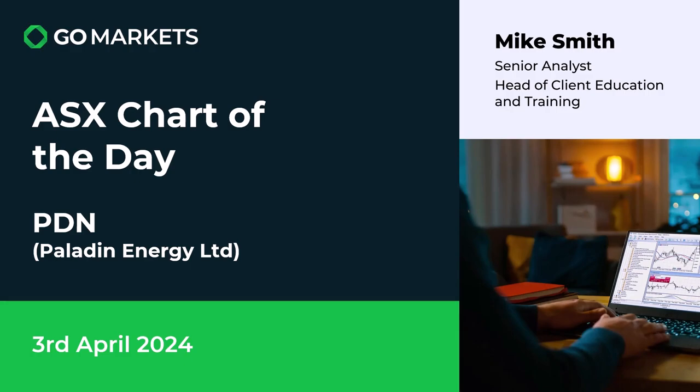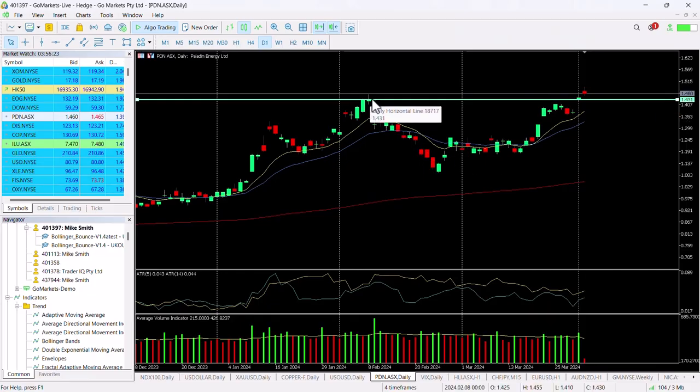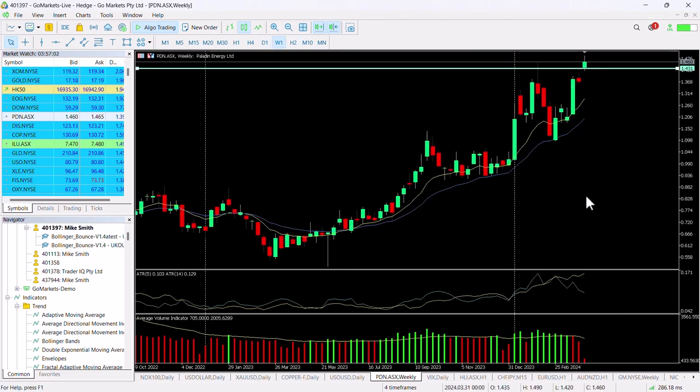Looking at the chart right now, you can see we had this test of 143 that first week in February, pushed up, tested that level, and then we had this retracement over the course of the next two or three weeks. Since then we've flatlined a little bit but we've moved up. In the last week we retested 143 — we actually closed yesterday at 144 — and you can see we've got some follow-through today. Not yet a convincing candle, but this is obviously all-time highs on this stock.